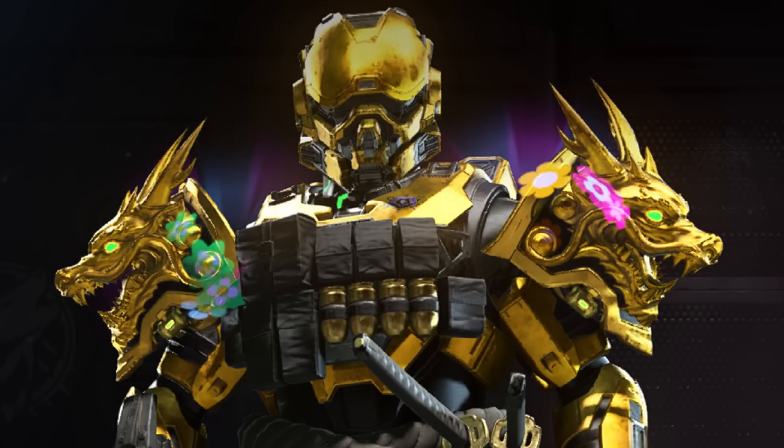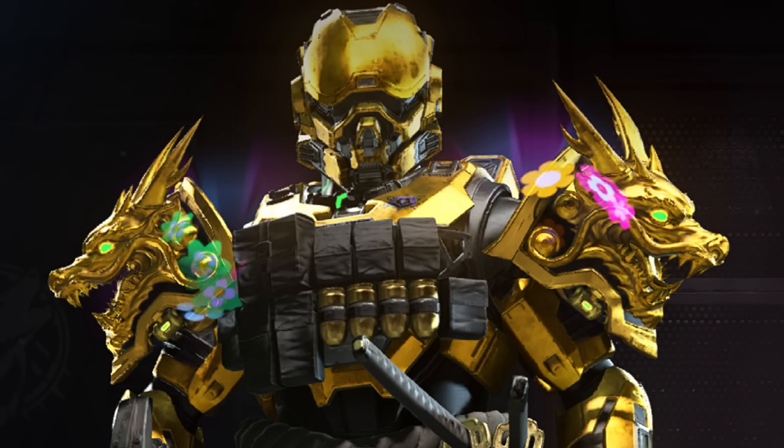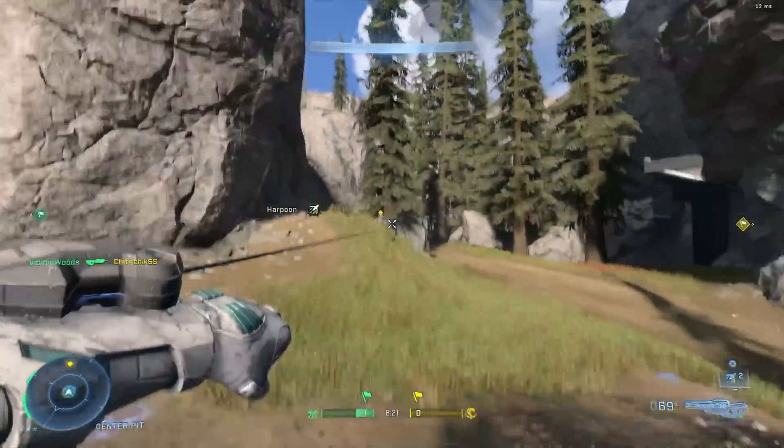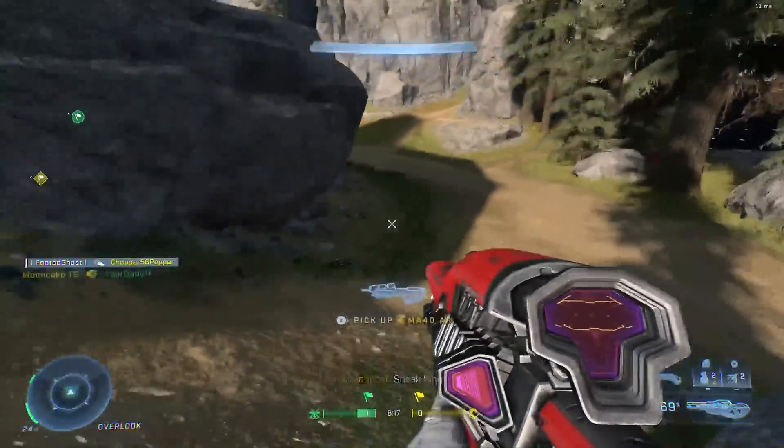I'm showing you guys these images so you can get an understanding of what to expect when cross-core arrives to Halo Infinite, and it should be quite soon. As I said, right before Season 2, we got told that cross-core will be coming to the game sometime throughout Season 2, and 343 have quite a lot going on with cross-core for this season.